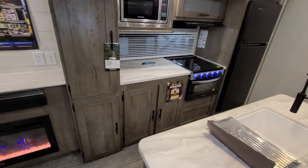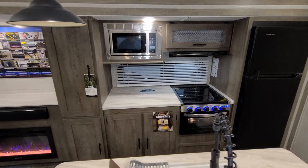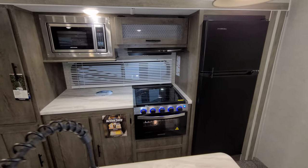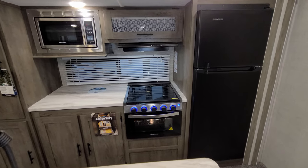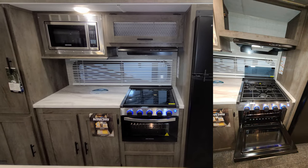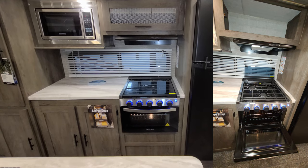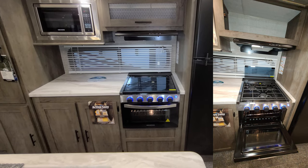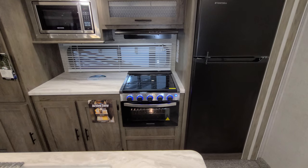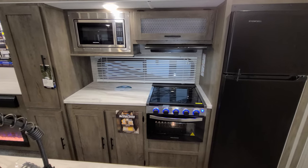Over here you have a pantry area with storage below the counter. There's a traditional microwave with a little storage beside it, a Graystone hood range and light fan, and a Graystone oven with a glass front and built-in light. The glass stove top flips up and acts as a backsplash. The window behind the stove area also opens.